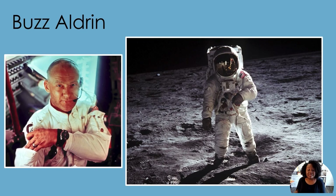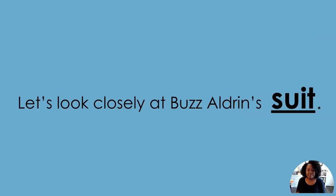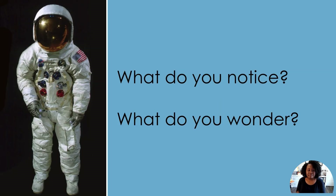This is Buzz Aldrin. Have you ever heard his name before? Buzz Aldrin was one of the first people to walk on the moon. Let's look closely at Buzz Aldrin's space suit. What do you notice? What do you wonder? I notice that the suit covers all parts of his body — even his face, hands, and feet. I wonder why the helmet is so big.